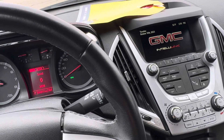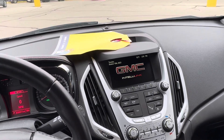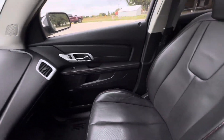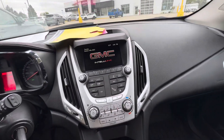Hello everyone, I'm here with Meijer Motors to show you our 2015 GMC Terrain SLT. This vehicle has the dark sapphire metallic exterior color and the jet black leather interior. This vehicle was a local trade.